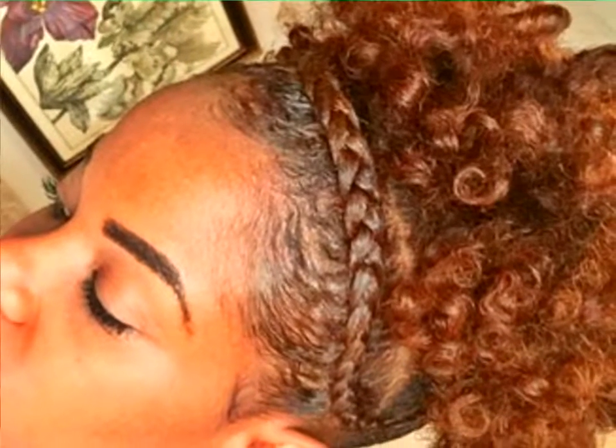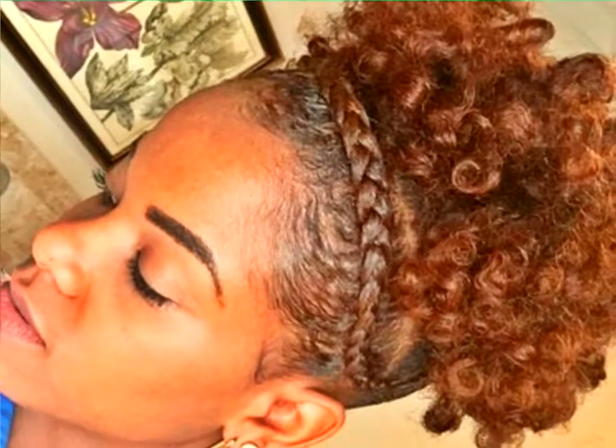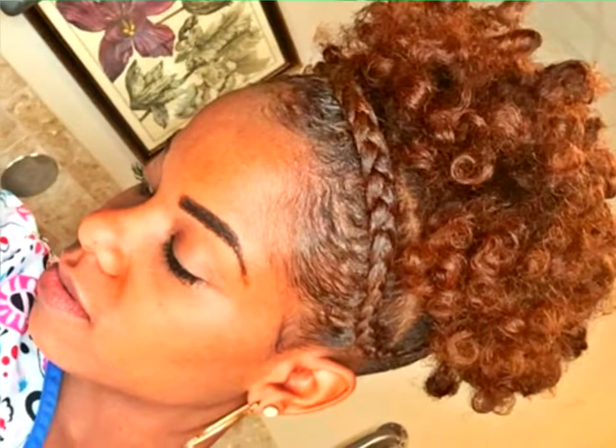Curly Updo with a Crown Braid. For those of you out there with exceptional curls, here's an updo to hone in on the beauty of your naturally textured hair. Big, natural curls can be hot and frizzy during the humid months, so you need to find a new way to wear them.